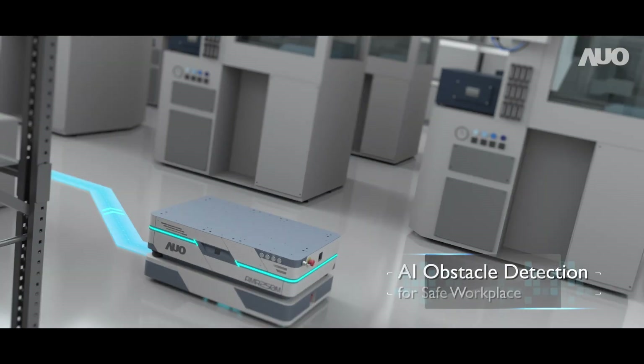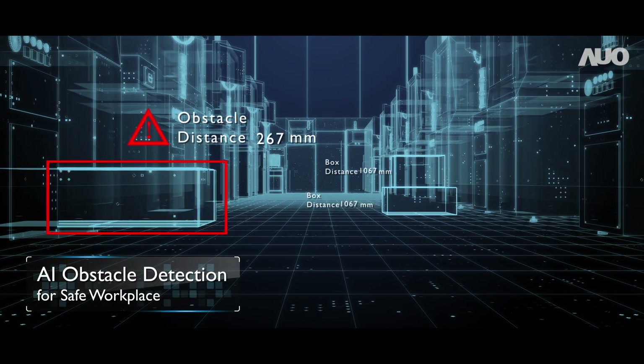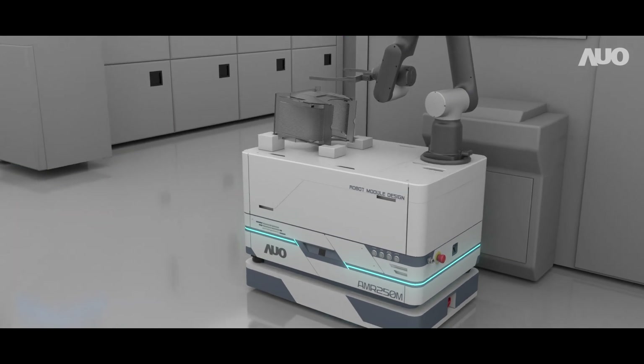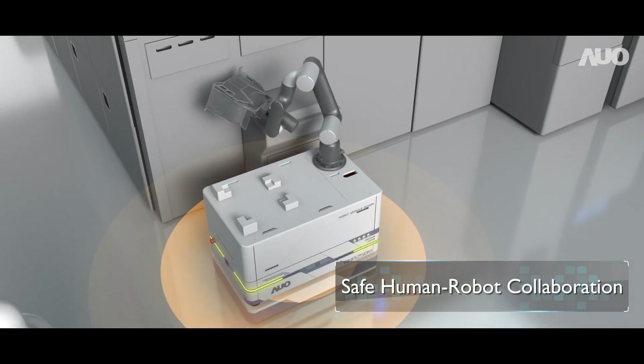With AI detection technology, AUO AMR autonomously avoids obstacles, regardless of obstacle form or height. In addition to completing assigned tasks, the most important thing is to ensure the safety of personnel.